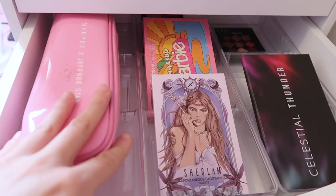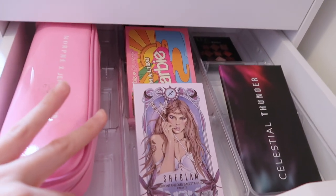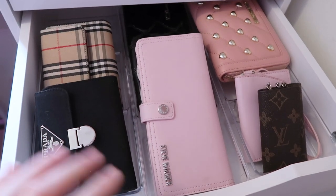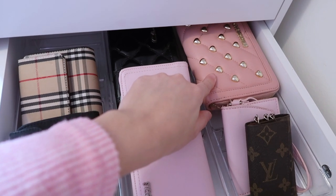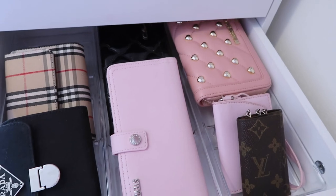In here I have some makeup palettes. These little organizers are from the Dollar Tree. And then I have some makeup brushes that I need to find a spot for. In this drawer I have all of my pretty wallets. The only real one is the Love Moschino wallet, and that's just one of my favorites. I got that at TJ Maxx.